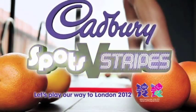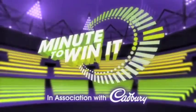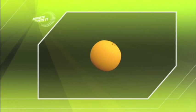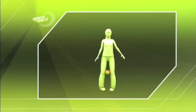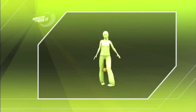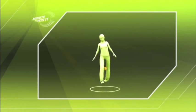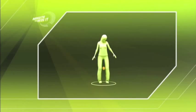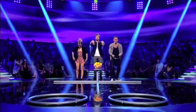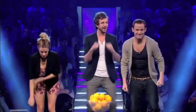Cadbury Spots vs Stripes presents Minute to Win It. Here's a man I met on the bus. It's Knee Trembler. In this challenge, contestants must pick up and carry succulent oranges one at a time across the stage and into a target using only their knees. Just make sure not to squeeze too hard or you'll be firing fresh OJ into the front row. Biggest number of oranges into the little circle thingamabob wins. It's time to play Knee Trembler.